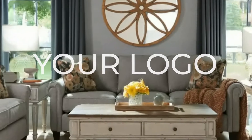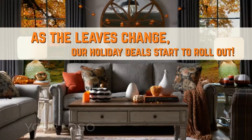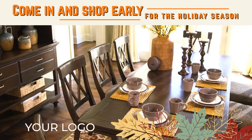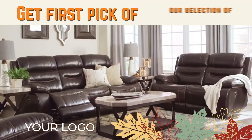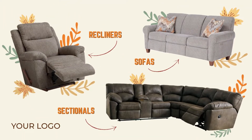It's about that time at Brown's Furniture Showplace, where as the leaves change, our holiday deals start to roll out. So come on in and shop early for the holidays. Get first pick of our selection of living room essentials, such as recliners, sofas, and sectionals.